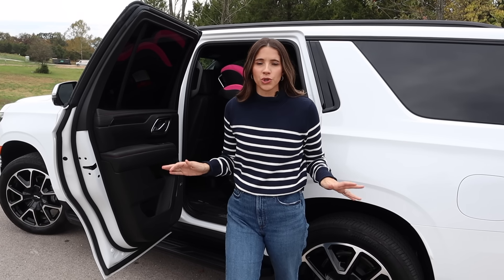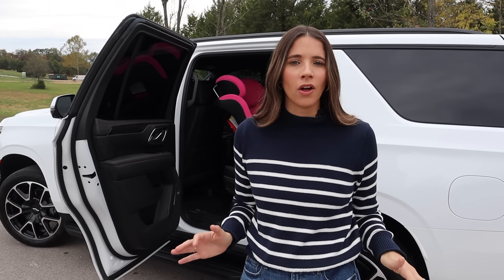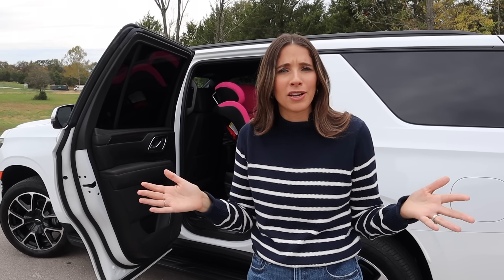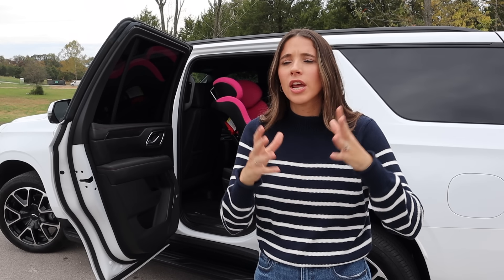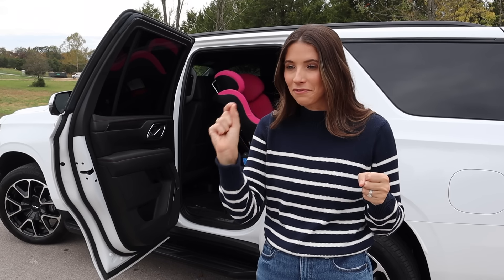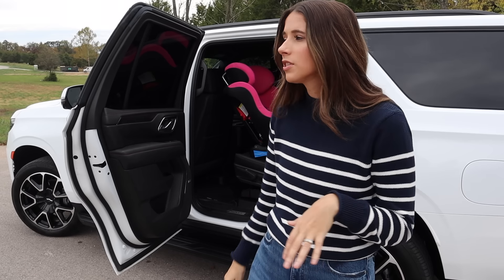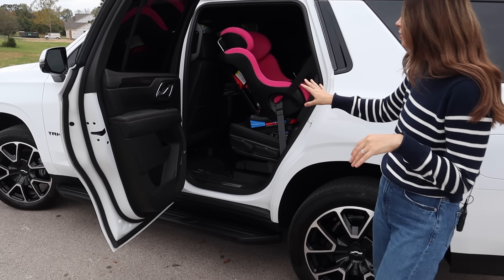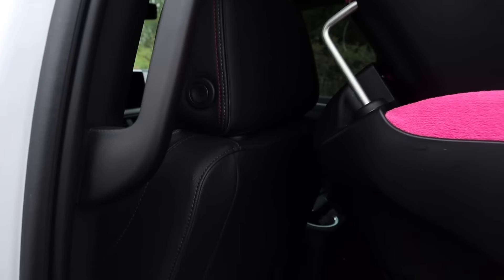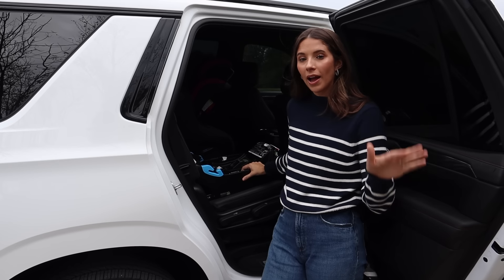Now let's talk about car seat fit — probably what many of you tuned in for — and it fits very well. The Chevy Tahoe comes in both a bench seat and captain's chairs. I have the bench seat, which I've been excited to test. With the driver's seat set for someone about six feet tall, there's plenty of clearance for a Clek Foonf car seat behind it.